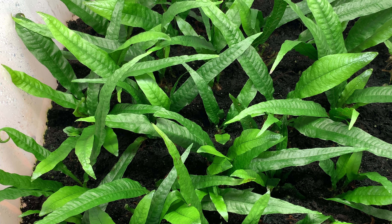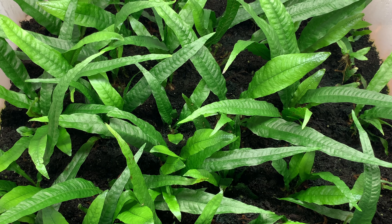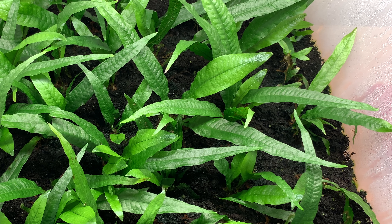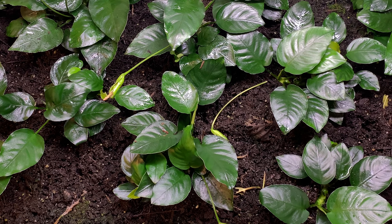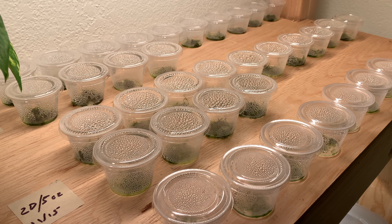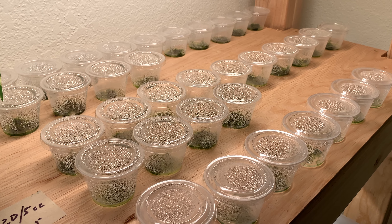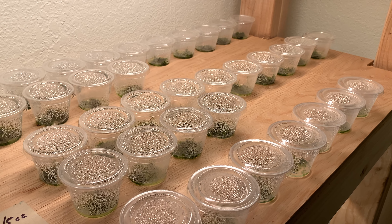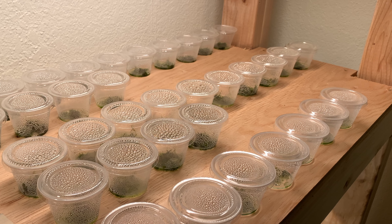At launch I'm gonna have a limited quantity of plants available. I'll definitely have Java Fern available, maybe a limited quantity of Anubias, and I'm not sure if I'm gonna have Java Moss available at that time or not — but I'm gonna aim to have at least a few of them, so it's gonna be kind of a first-come first-serve. Make sure that you're subscribed to the channel so you can stay up to date on what plants I have in stock and when.